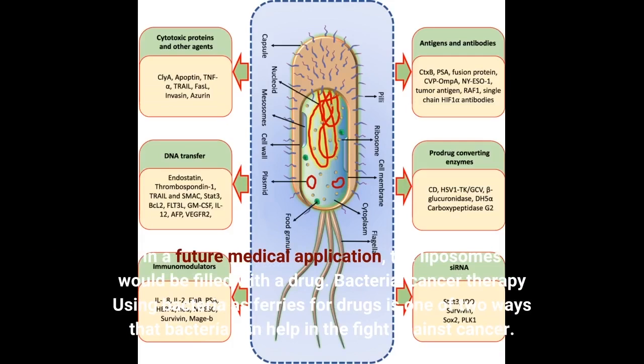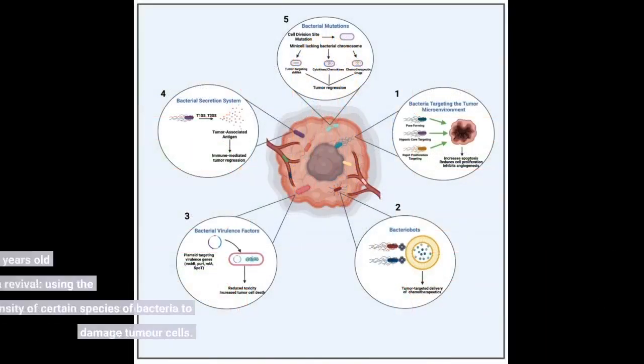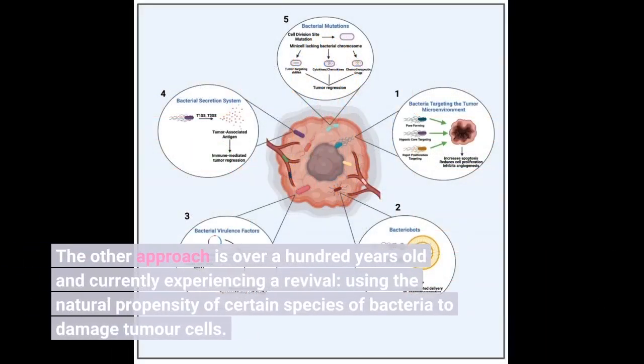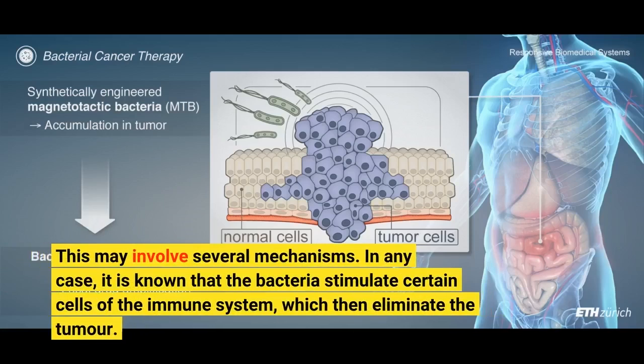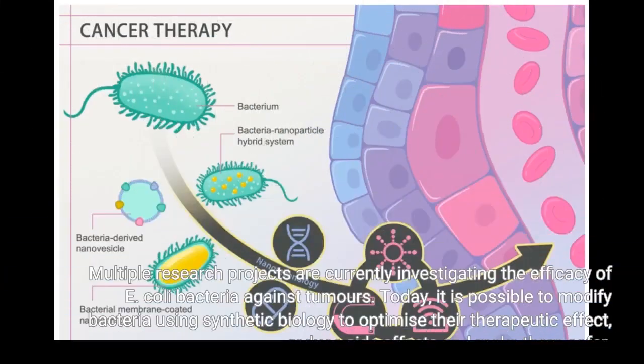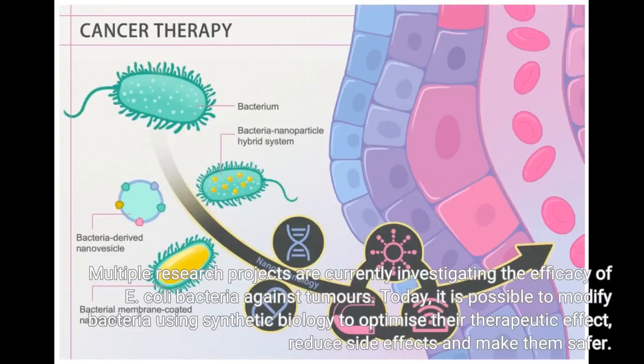Bacterial cancer therapy using bacteria as carriers for drugs is one of two ways that bacteria can help in the fight against cancer. The other approach is over a hundred years old and currently experiencing a revival: using the natural propensity of certain species of bacteria to damage tumor cells. It is known that the bacteria stimulate certain cells of the immune system, which then eliminate the tumor. Multiple research projects are currently investigating the efficacy of E. coli bacteria against tumors.